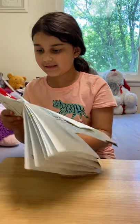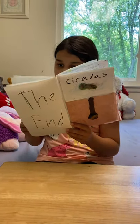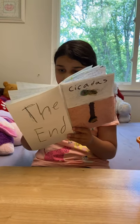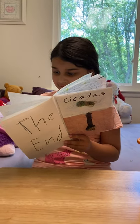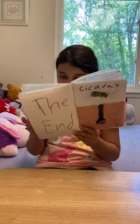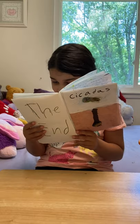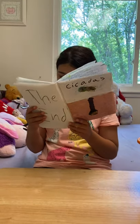A female cicada lays her eggs in a branch. The female makes a small cut in the branch by using an organ that works like a saw. She will lay 24 eggs and lay it again and again. Female cicadas can have up to 600 eggs.